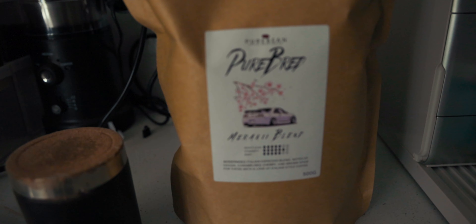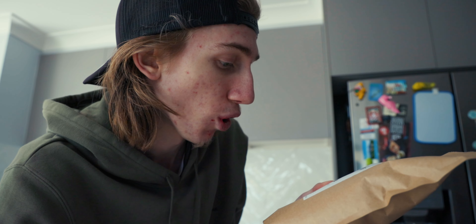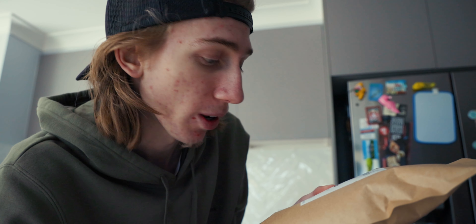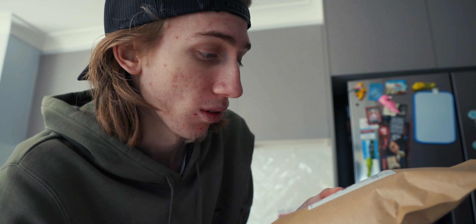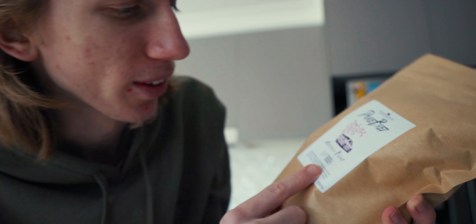Hey, how's it going? Recently I went to a car show at Parramatta Jail, down near Sydney, and I've got some coffee beans from there. It's these guys — a Modernized Italian Espresso blend, notes of cocoa, caramelized cherry, and brown spice. And it's just got a little skyline on there as well.